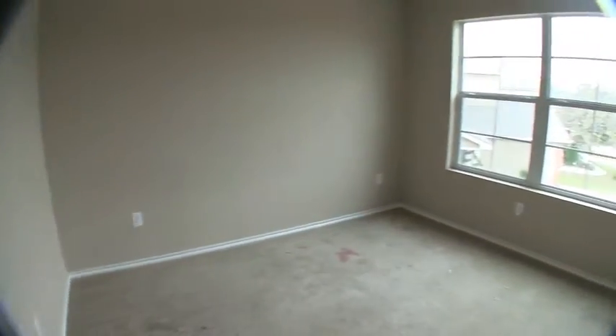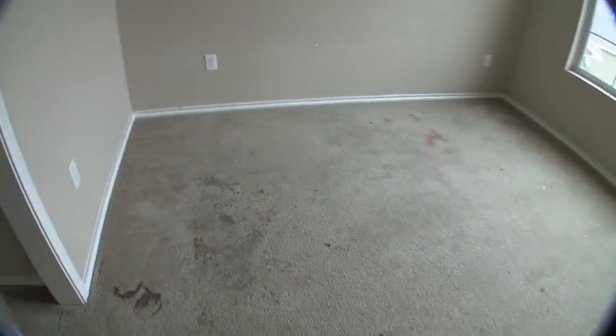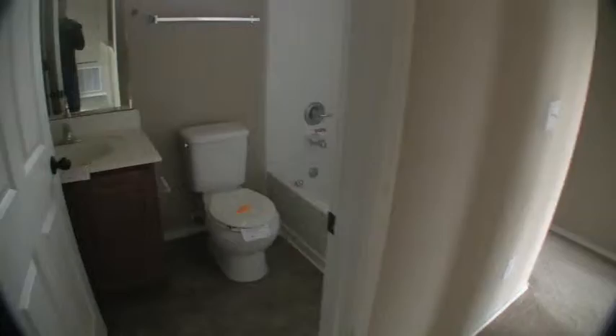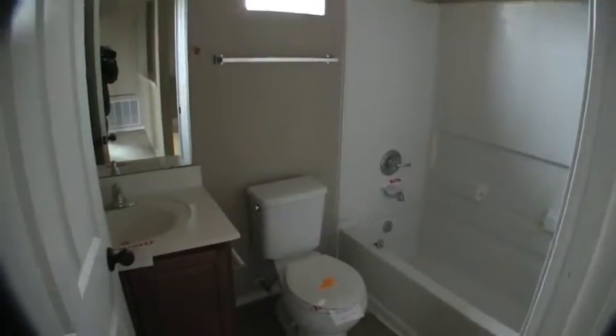Come around here, we have bedroom number two, which is a tiny bit bigger. Once again, you're going to want to paint this room and put in some carpet. The sliding doors for the closet are there. Continuing around, we have bathroom number one — a full bathroom with linoleum tile, a shower and tub combo with a single vanity. There's a cute little window giving you some natural lighting, and it's in good condition.